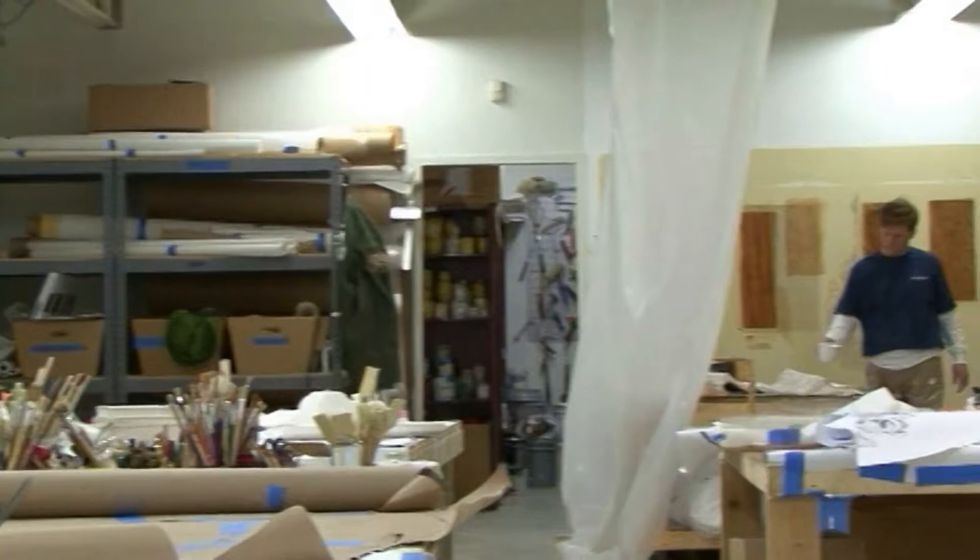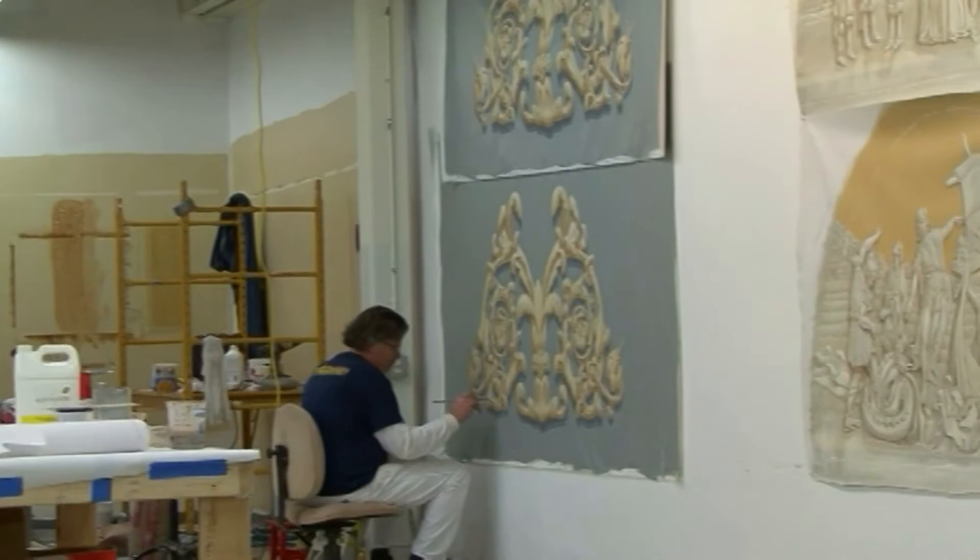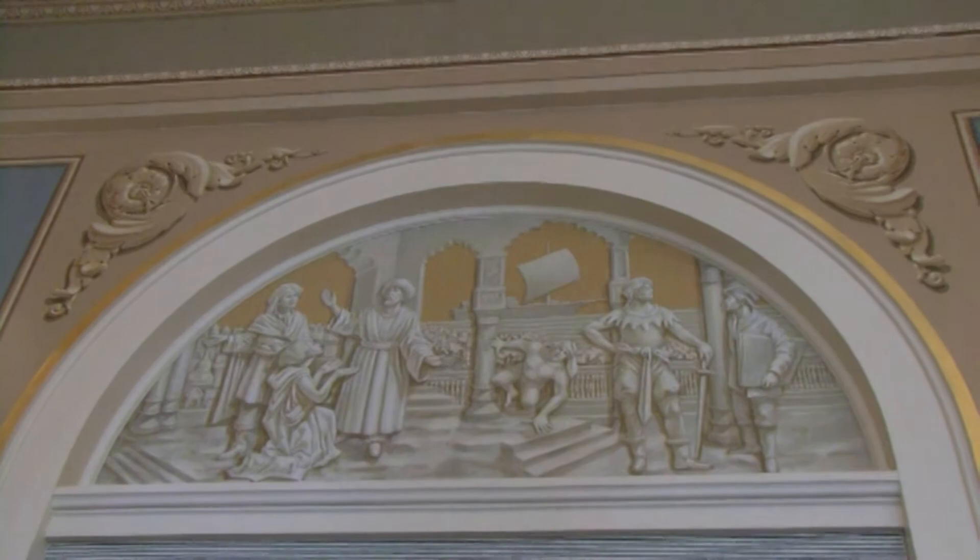The archival black and white photograph indicated that there were some kind of scenes painted in the tympanums above the doors. In our field investigation, we could not find any such evidence, so new scenes had to be created. John Trucino, in consultation with his clients, came up with a subject matter, which was Mozart's seven operas. We then created scenes of the operas and painted them on canvas here in our studios. Towards the end of the completion of the restoration, we installed them in the tympanums above the doors.